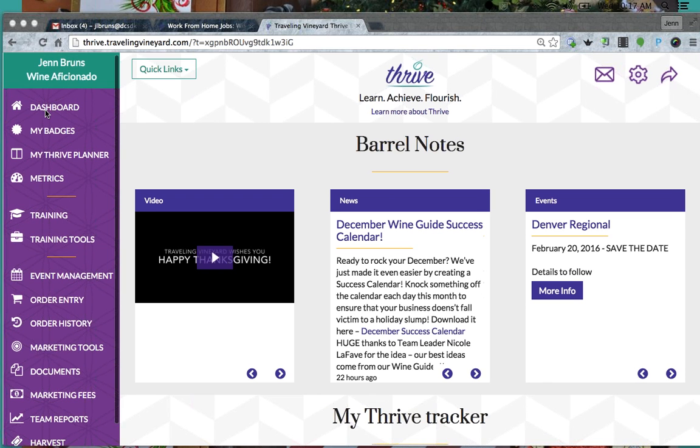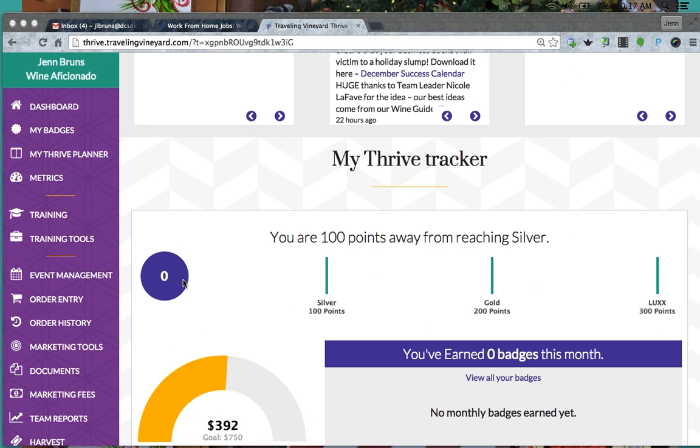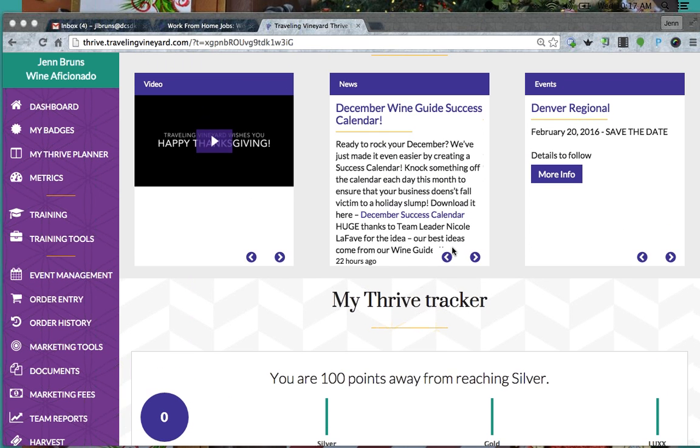This is what your back office looks like — your dashboard when you first log in. You can see your Thrive Tracker, which tracks your progress for the month. It's December 2nd and I haven't done any tastings this month, so I'm at zero. You want to try to hit your Silver, Gold, and Lux levels to earn more points throughout the month, especially if you're trying to earn the incentive vacation trip to Jamaica. Your commission will also increase the higher up you get.